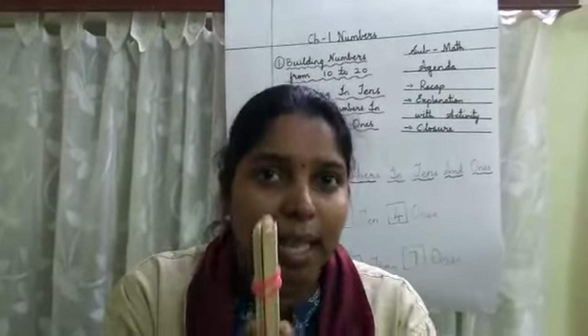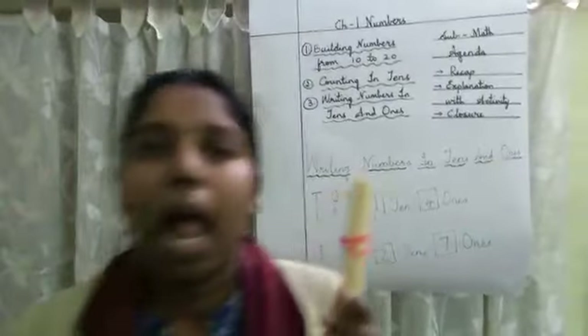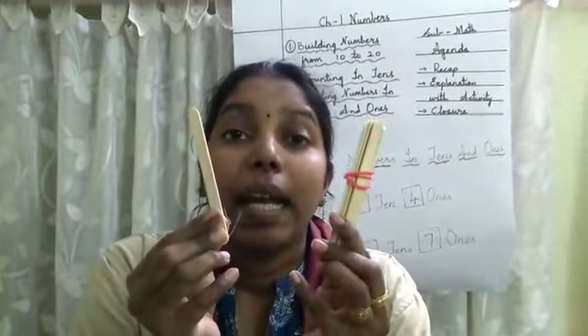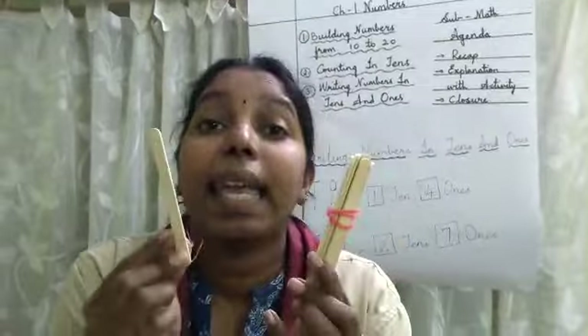Okay children. So how many 10 ones are here? 10 ones are here. Now in these 10 ones, I will take 1 more 1. So now how many ones are here? 10 ones and 1 more 1 makes 11.